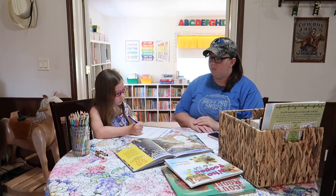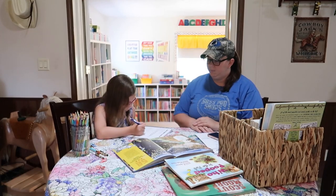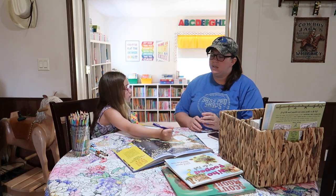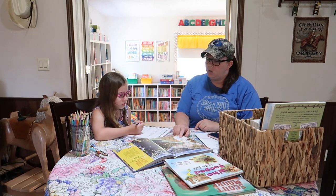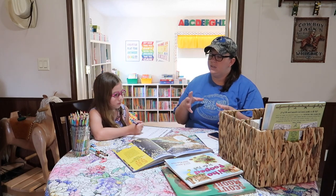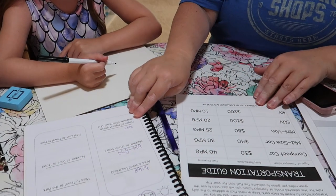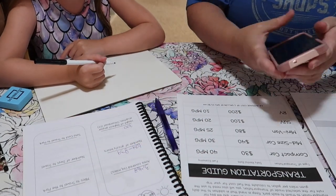Okay, how many — what's the number of grizzly bears? Do I have to put the dash? Yes, because that means 674 to 839, so it's somewhere in between those numbers. All right, so now we have to figure out our traveling expenses.